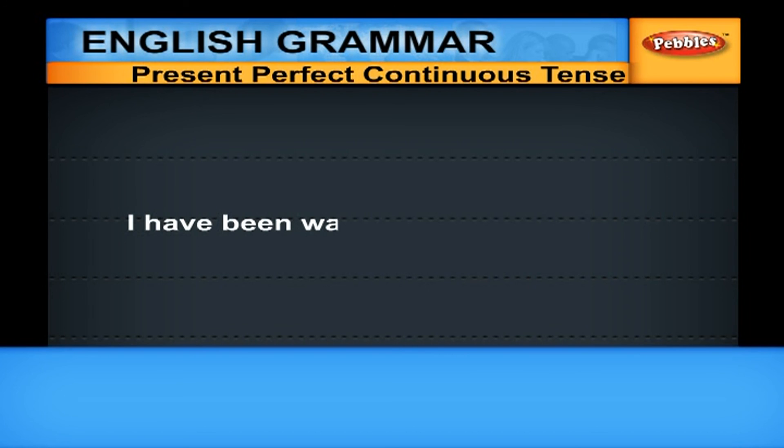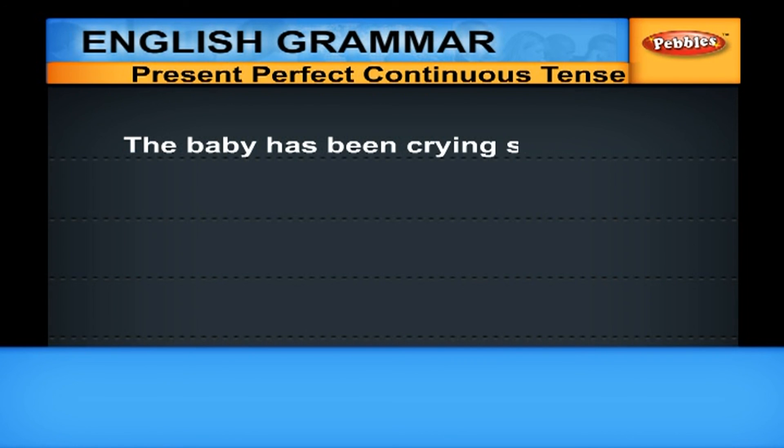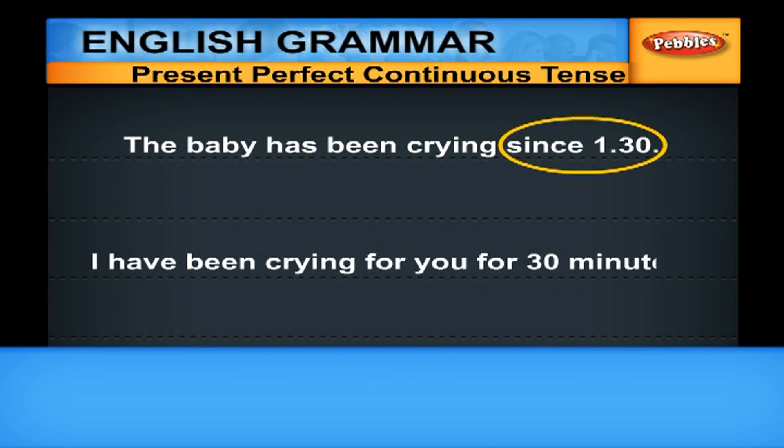'I have been waiting since 2 o'clock' — that means I started waiting at 2 o'clock and I am still waiting. 'The baby has been crying since 1.30' — it means the baby started crying at 1.30 and it is still crying. 'I have been crying for 30 minutes' — here, it is the duration that is referred to, so we use 'for'.